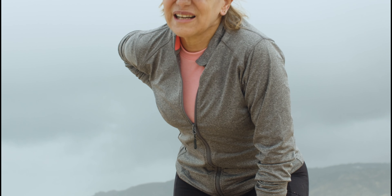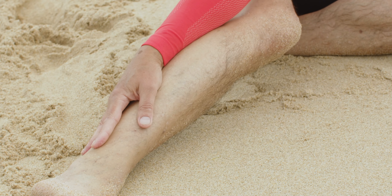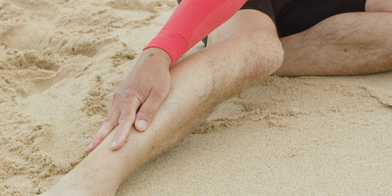In stage 2 of osteoarthritis, there are some things to be aware of. You may start to notice pain or tenderness around a frequently utilized joint. There might also be some stiffness occurring after letting a joint rest.